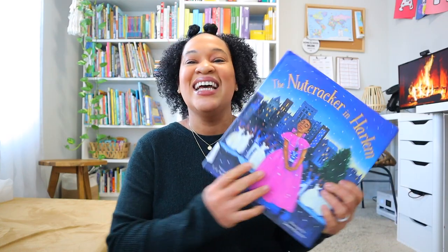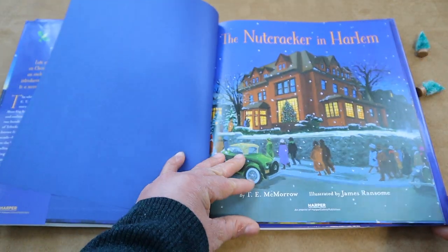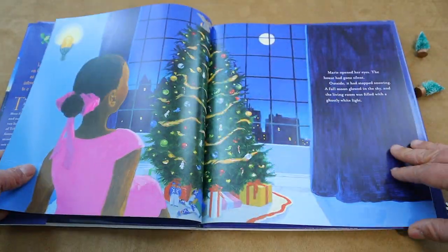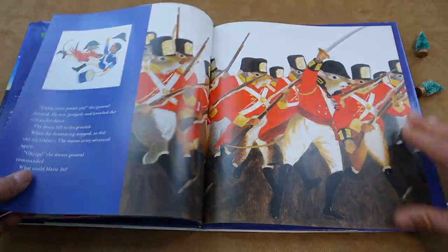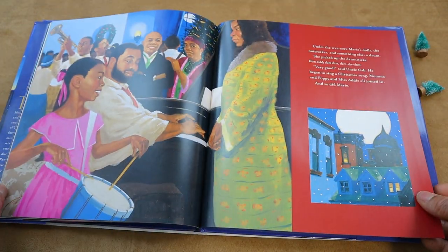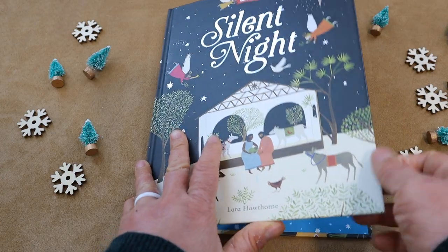Another new one I have — recommended on the Heritage Moms Christmas book list — is 'The Nutcracker in Harlem.' I'm really excited about this one because it gives a different take on the original Nutcracker story. It incorporates the jazz of the Harlem Renaissance era and really brings that into the Nutcracker narrative. Hopefully Brielle will enjoy it and maybe we can compare the original Nutcracker story to this one. I'm really excited to read this new one.